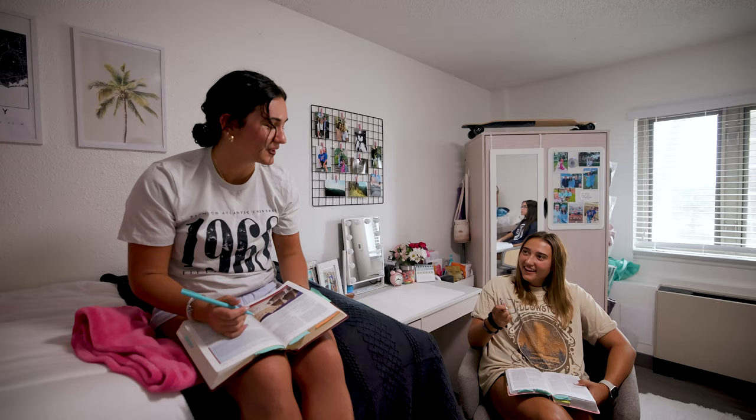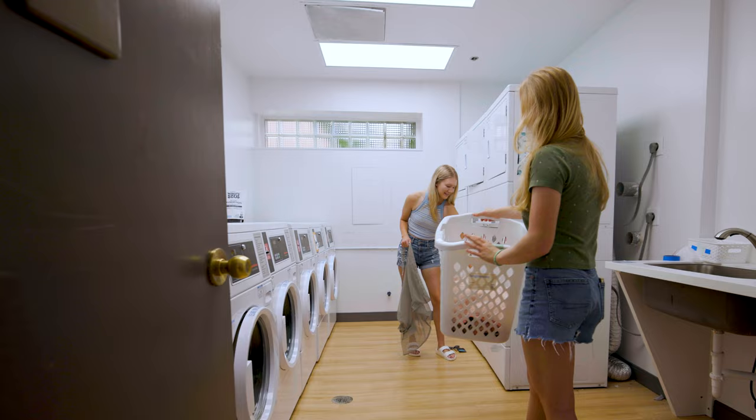Students can enjoy a comfortable room, a beautiful view, and all the community amenities that they will need in the shared lobby. Johnson Hall has so much to offer and is the perfect place to start your journey at Palm Beach Atlantic University.